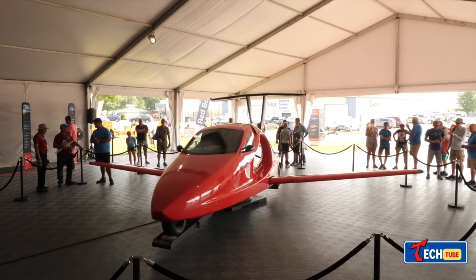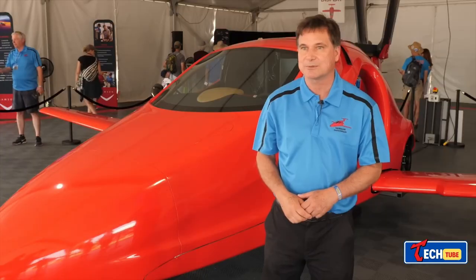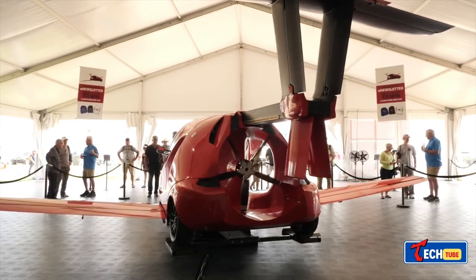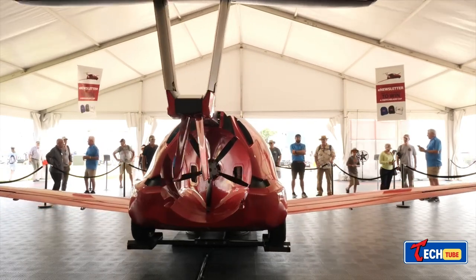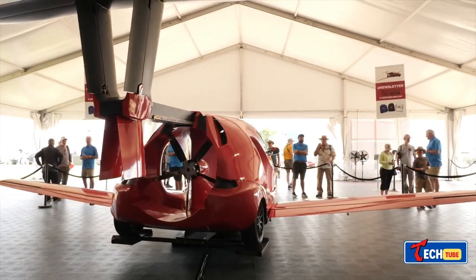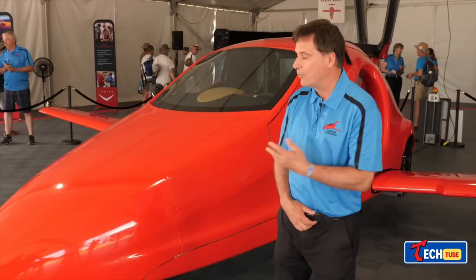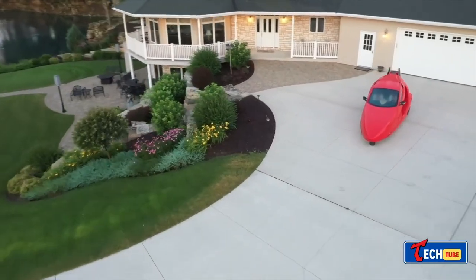The Switchblade is designed to seamlessly transition from road to air, boasting impressive specs: a top flight speed of 322 km/h, a driving speed of 201 km/h, and a maximum range of 724 kilometers — all at an estimated cost of $120,000.